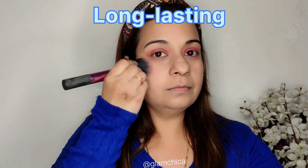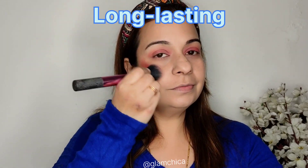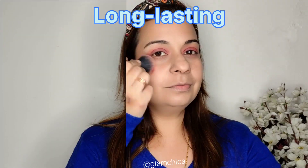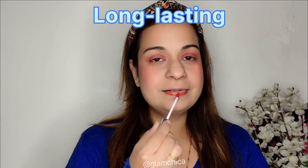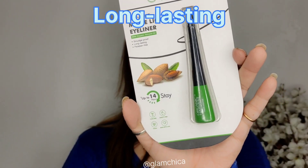Next, I'm going to use it as a blush — you can see it blends like a dream and gives a soft color blush on my cheeks. Then I'm applying it onto my lips. This is completely long-lasting and transfer-proof.